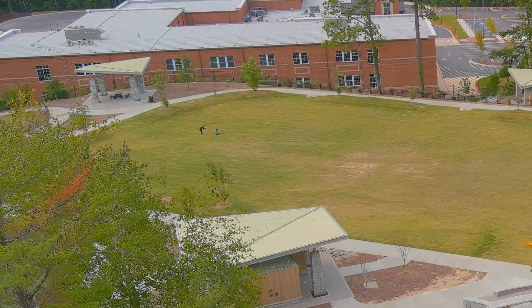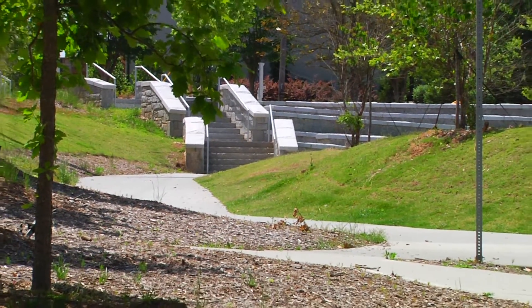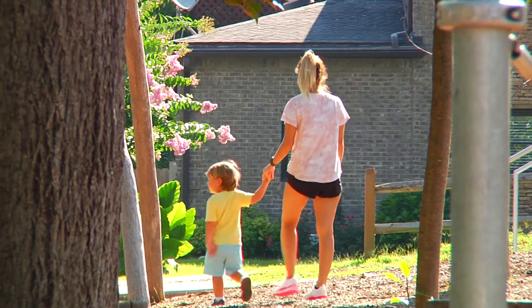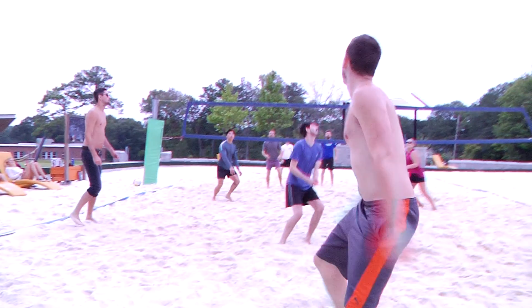For adults, there are shade structures, picnic areas, a paved path for running, walking, and biking, plus educational nature trails, and two sand volleyball courts — a first for Brookhaven Park.